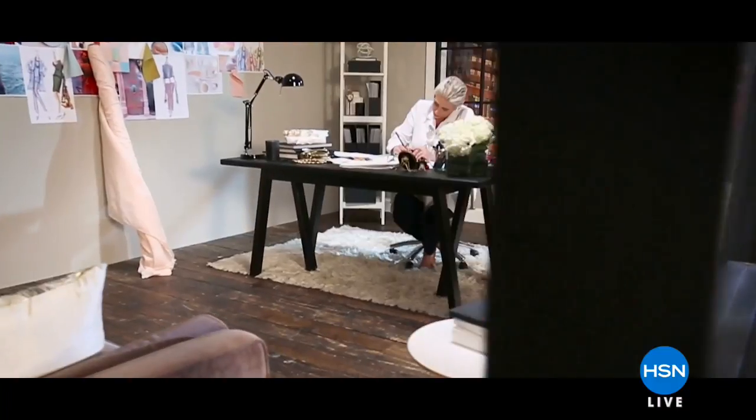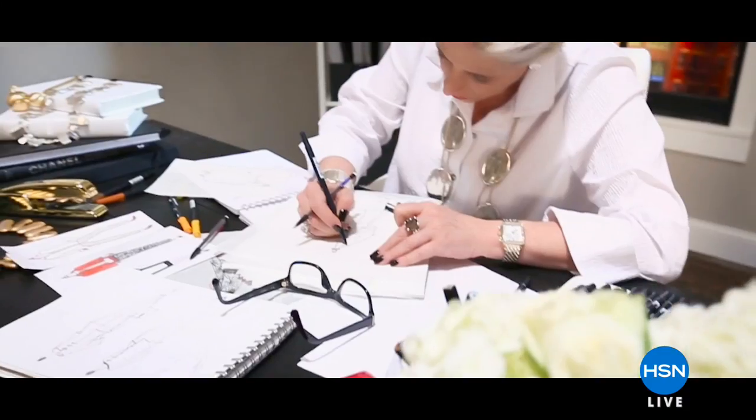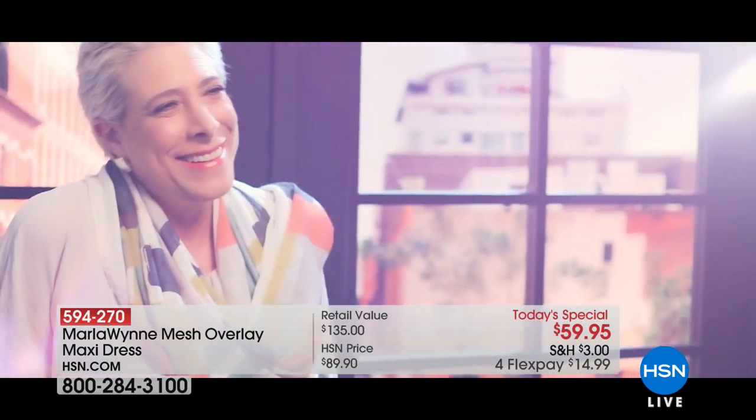Marla Wynn is easy elegance, it's simple, it's sophisticated, it's really a line that works for everyone. I don't design for any particular kind of woman, it's just up to your personal taste and how you want to use my clothes as a canvas to tell your story.